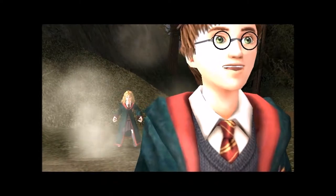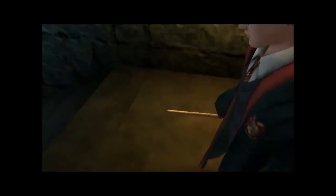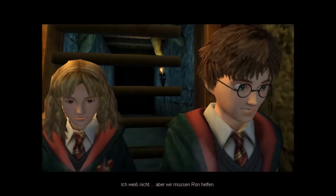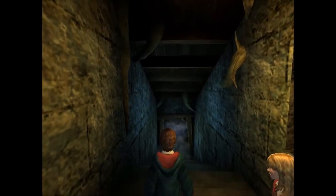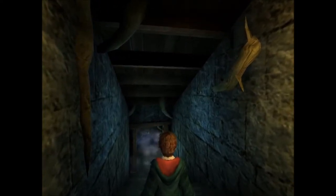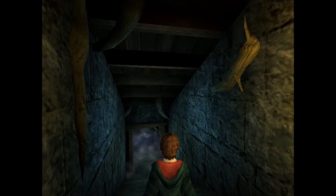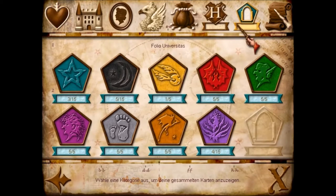Was sind das denn für Schreie? Schaffen wir das auch. Entschuldigung, mein Magen – ich mache mal komische Geräusche. Wohin führt dieser Tunnel bloß? Ich weiß nicht, aber wir müssen Ron helfen. Ich würde sagen, das machen wir dann im nächsten Part. Wir sind in der Hütten-Hütte angekommen, meine Freunde. Das heißt, wir sind auch bei diesem Teil fast schon wieder am Ende angelangt.